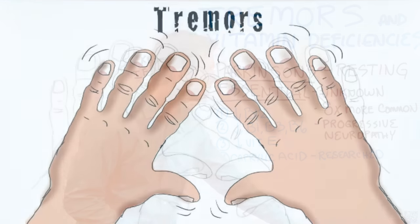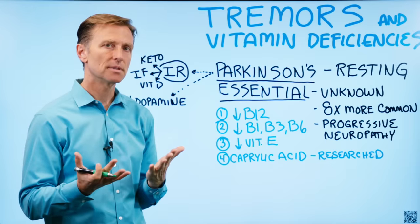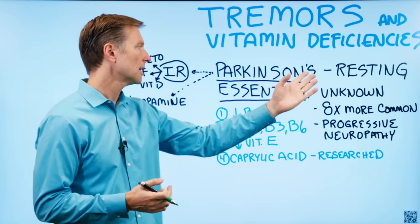Today we're going to talk about tremors and vitamin deficiencies. There are mainly two types of tremors: resting and essential.